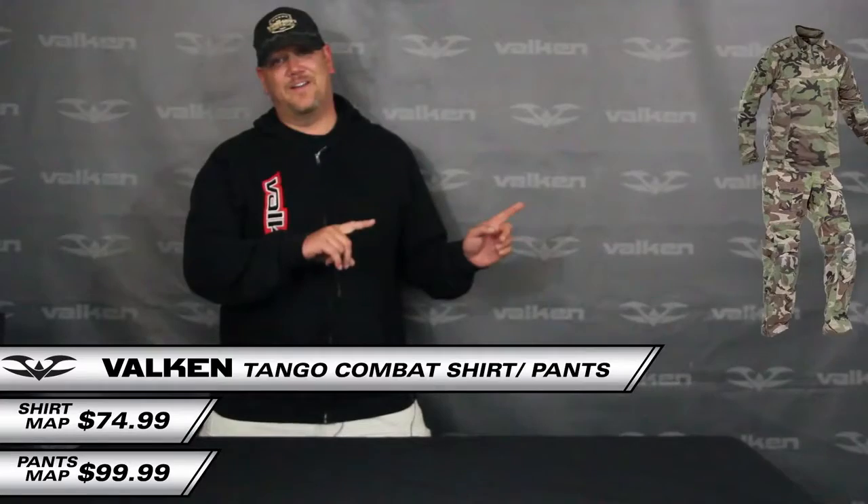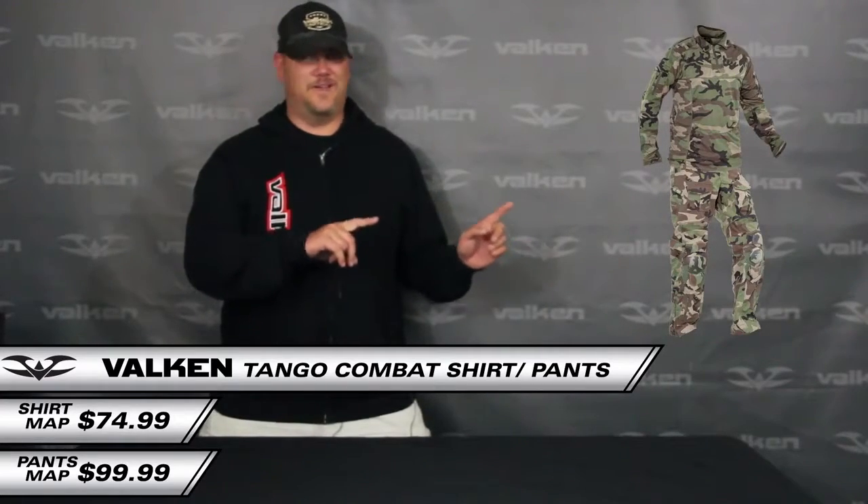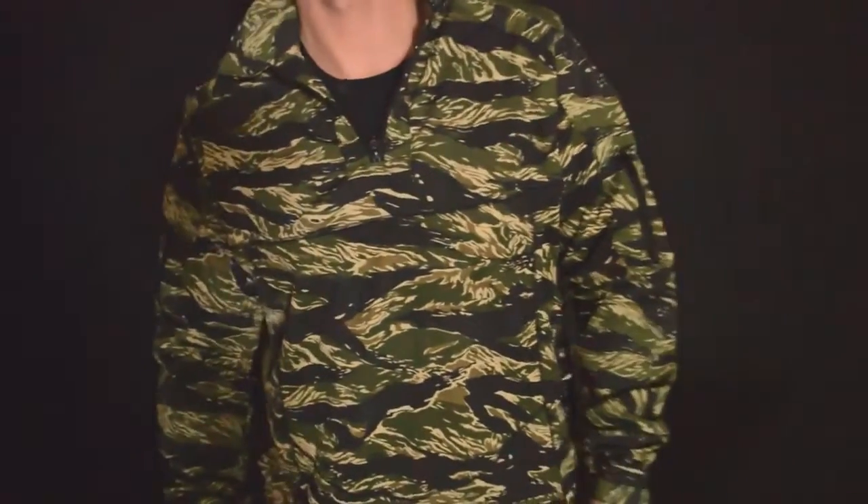This is A-Train from Valken Sports, and finally a true combat uniform has arrived. We're going to take a quick look at the new Valken Tango combat pants and combat shirts. The Tango combat uniform is the new signature line tactical uniform from Valken.